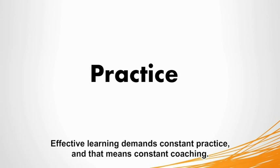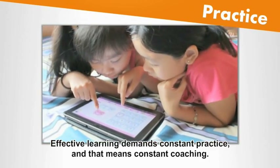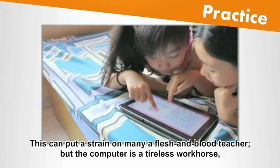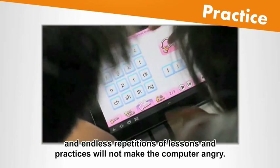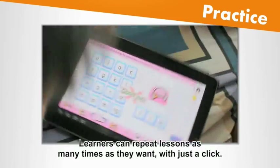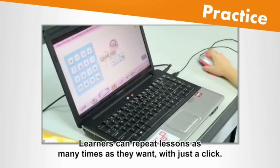Effective learning demands constant practice, and that means constant coaching. This can put a strain on many a flesh-and-blood teacher, but the computer is a tireless workhorse, and endless repetitions of lessons and practices will not make the computer angry. Learners can repeat lessons as many times as they want, with just a click.